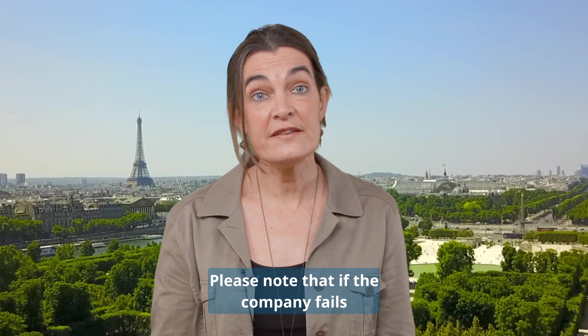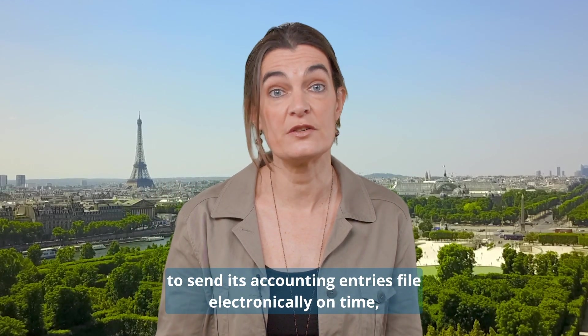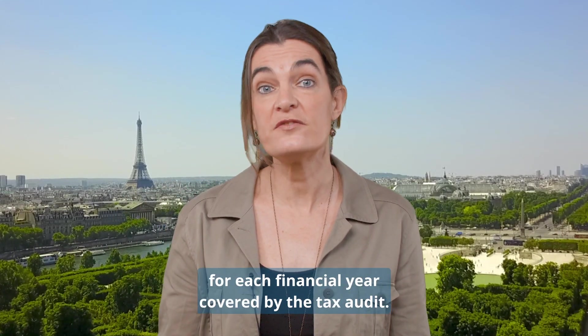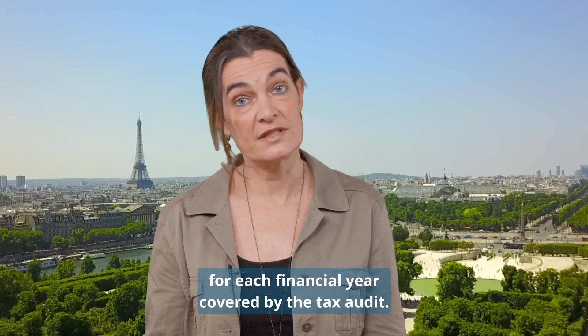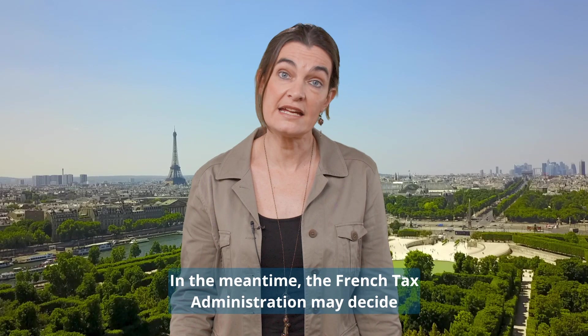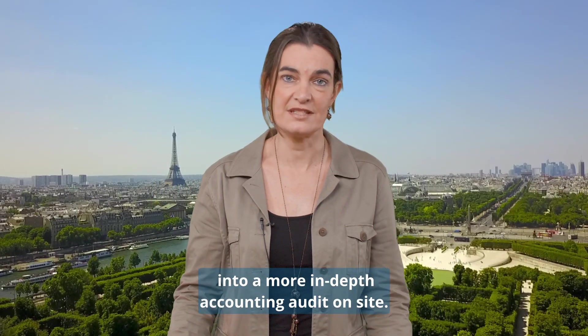Please note that if the company fails to send its accounting entries file electronically on time, it may be liable to a €5,000 fine for each financial year covered by the tax audit. In the meantime, the French tax administration may decide to extend the remote tax audit into a more in-depth accounting audit on site.